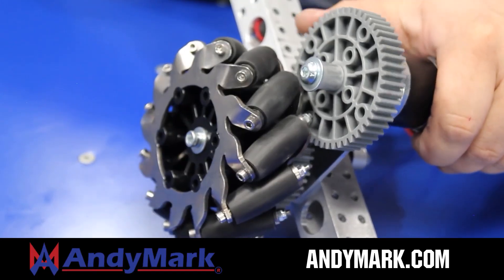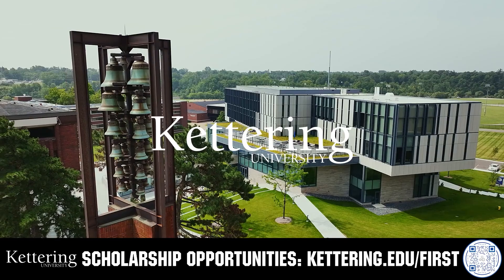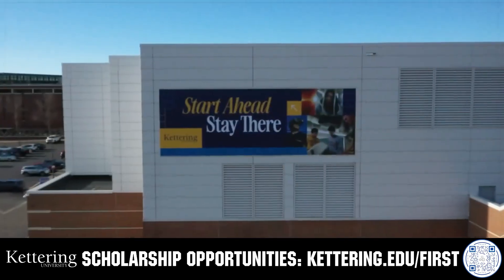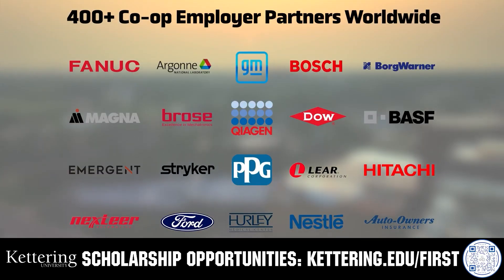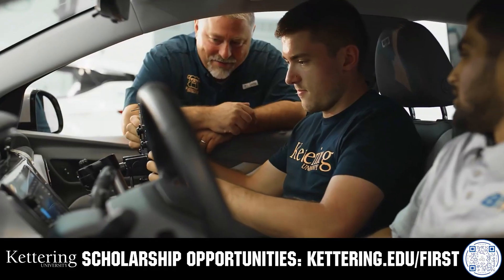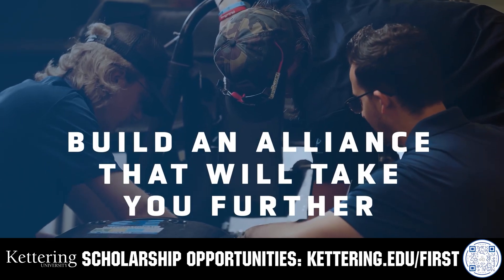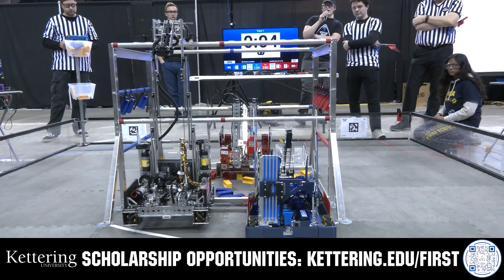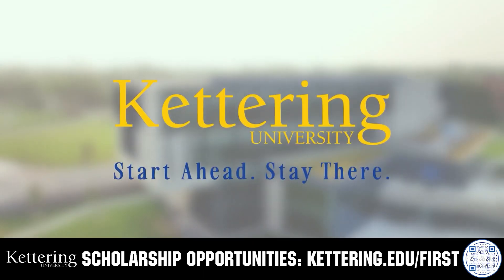For more information about tools and hardware, head on over to AniMark.com for high quality and affordable solutions. For over 100 years, Kettering University has offered a better education built on hands-on co-op learning. Kettering's impressive alumni network includes founders, presidents, CEOs, and front runners with a reputation for transforming industries with their resolute leadership. Apply today at Kettering.edu/first.